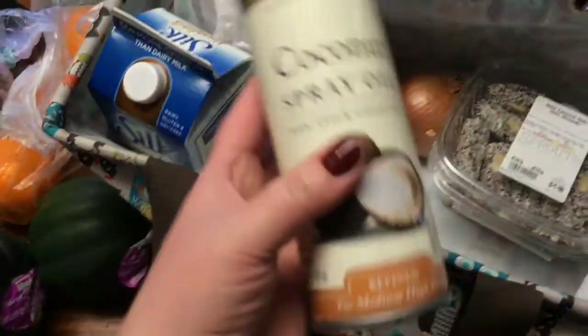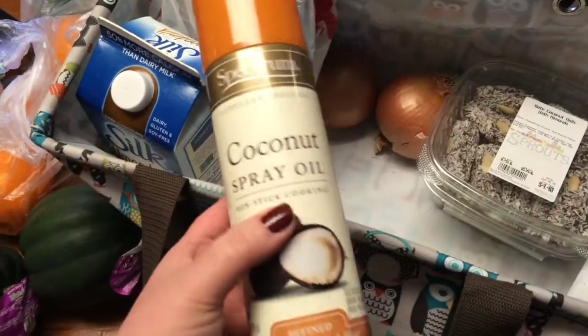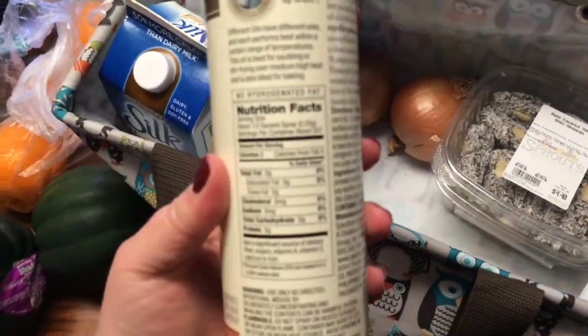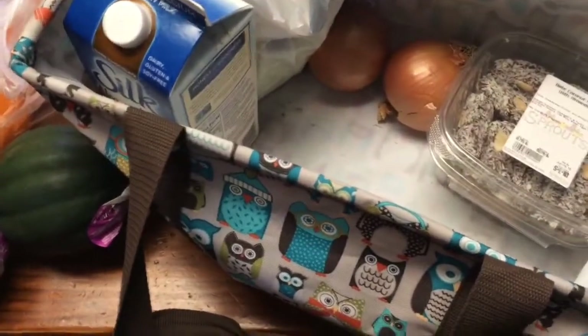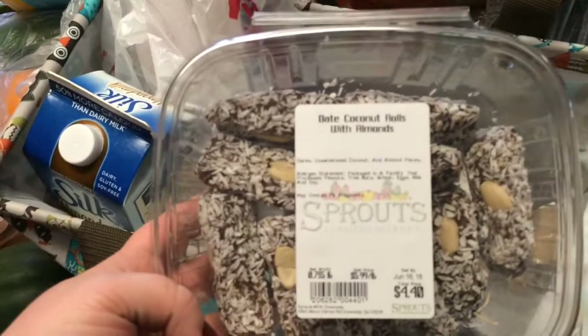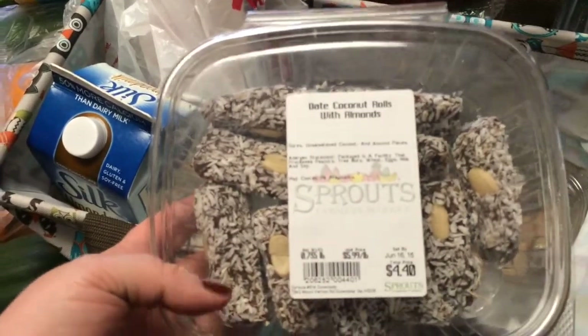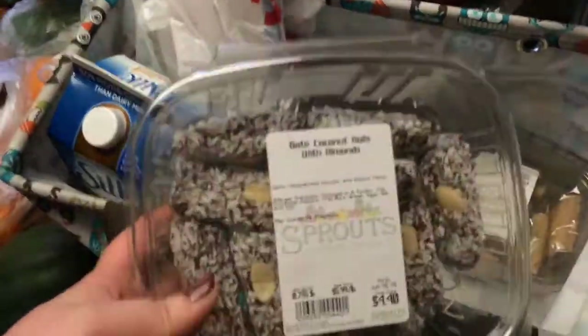This is my favorite coconut oil spray — it's calorie-free and I use it for everything. I spray it on veggies to give them a little crunch without calories. I also got these date coconut rolls because they're good.